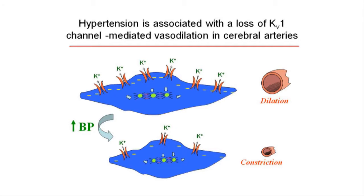So as you can imagine, if these potassium channels are lost during hypertension, what would happen is that the arteries or the blood vessels will be more constricted. However, we still don't fully understand how these changes occur or how these changes affect other proteins in the blood vessel.